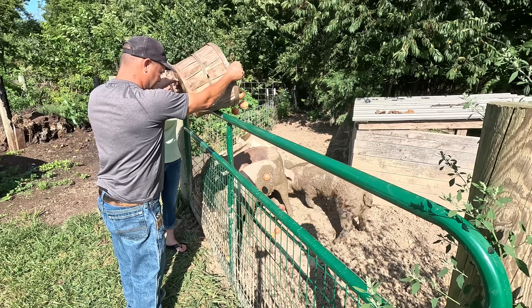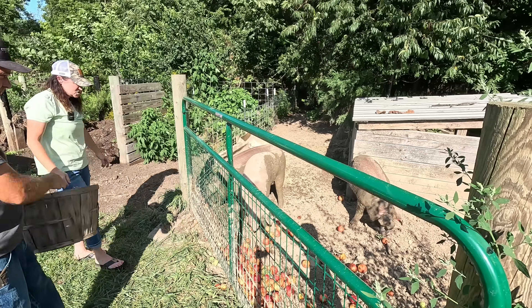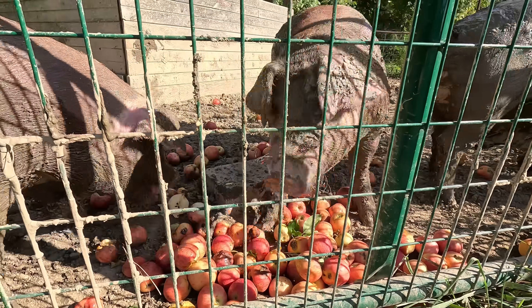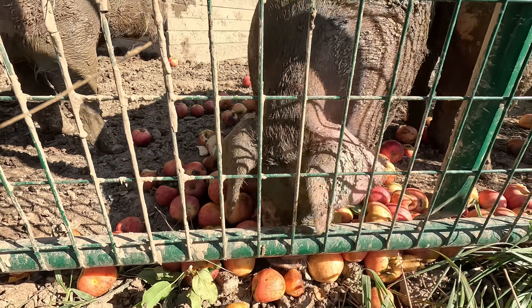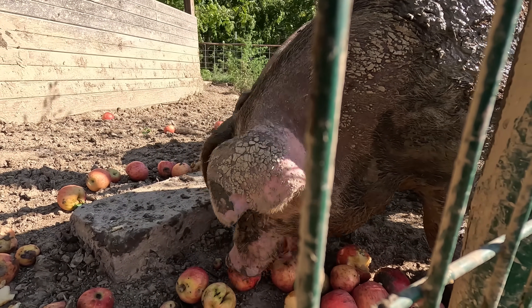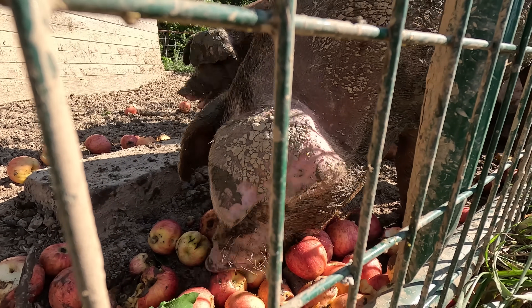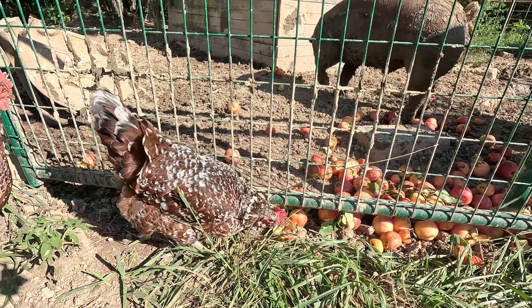Look out, piggies! We're giving the bad-spot apples to the pigs. The chickens will finish whatever the pigs don't eat. Apples are definitely their favorite.